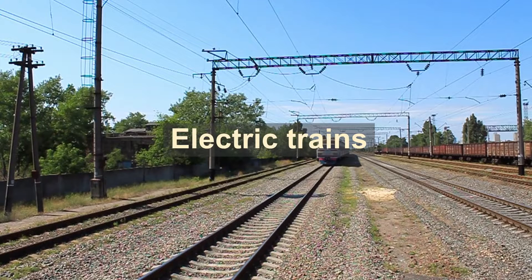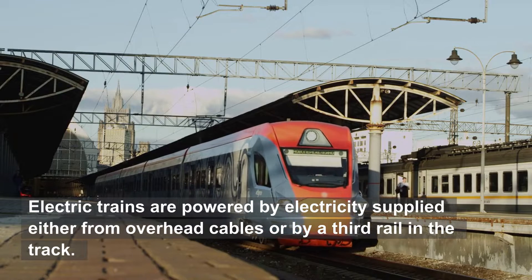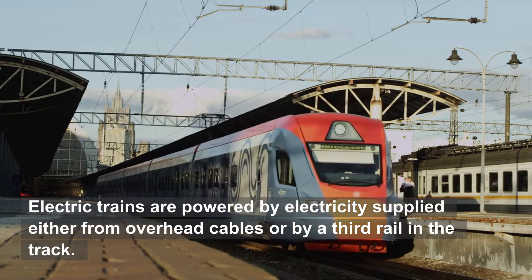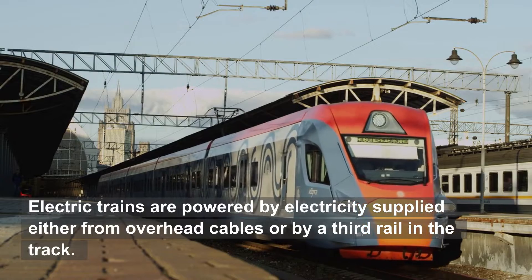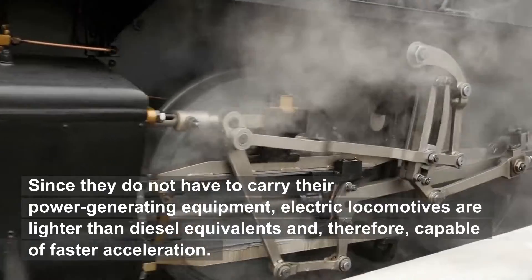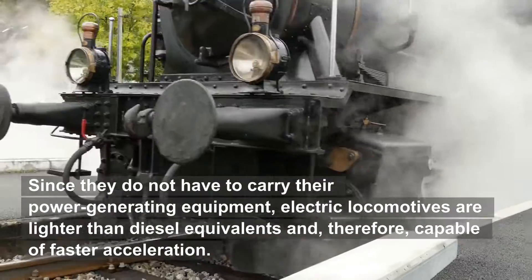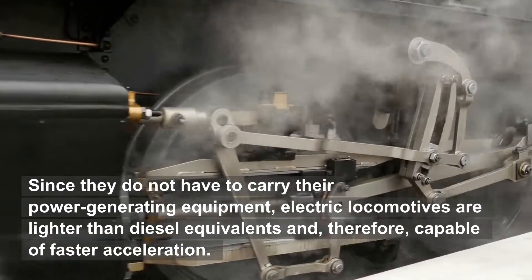Electric trains are powered by electricity supplied either from overhead cables or by a third rail in the track. Since they do not have to carry their power-generating equipment, electric locomotives are lighter than diesel equivalents and, therefore, capable of faster acceleration.